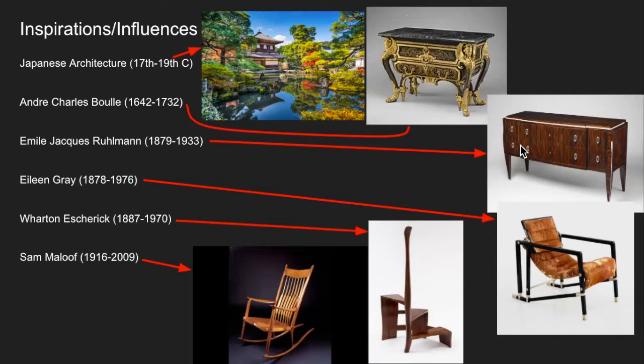Over here we have Émile-Jacques Ruhlmann, working in the 1920s and 30s — that would have been Regency. This one is Art Deco. Art Deco is basically the modern version of Regency in that it uses really high quality materials and really high technical abilities to produce some great work.